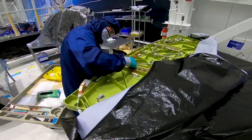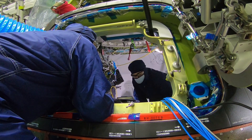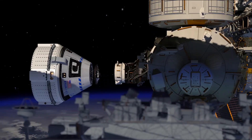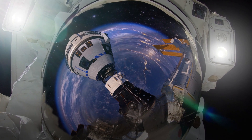The team here has already powered up this vehicle and checked out its avionics and propulsion systems. We've installed the landing airbags and the base heat shield. Parachutes are up next, along with the NASA docking system, which is what Starliner uses to autonomously dock with the International Space Station.